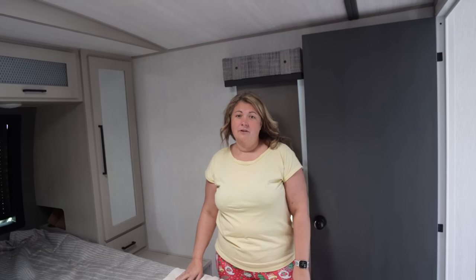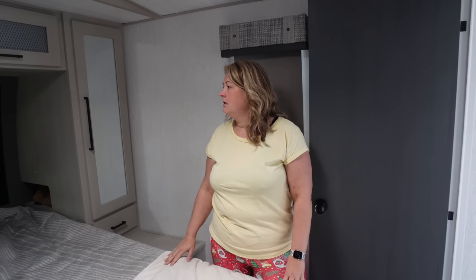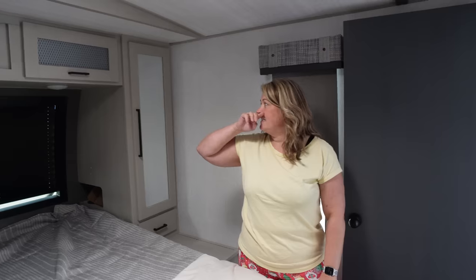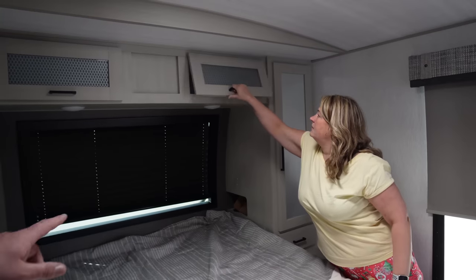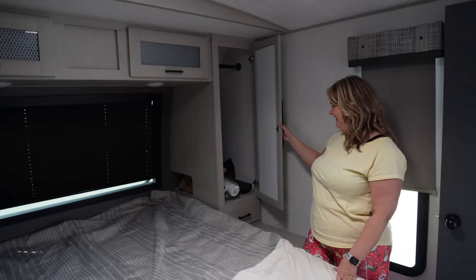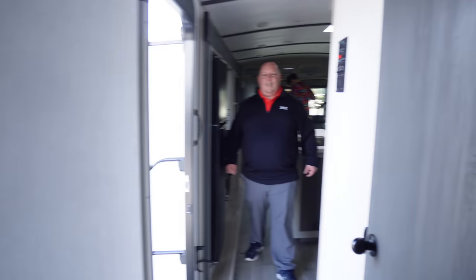We've been debating the whole fixed bed issue — we don't like it in the van we have now because we're traveling as a family and it feels like dead room during the day. But just for the two of us, we love this. You can sit up in bed comfortably, and Matt said this is the smallest one he's going to show us today.